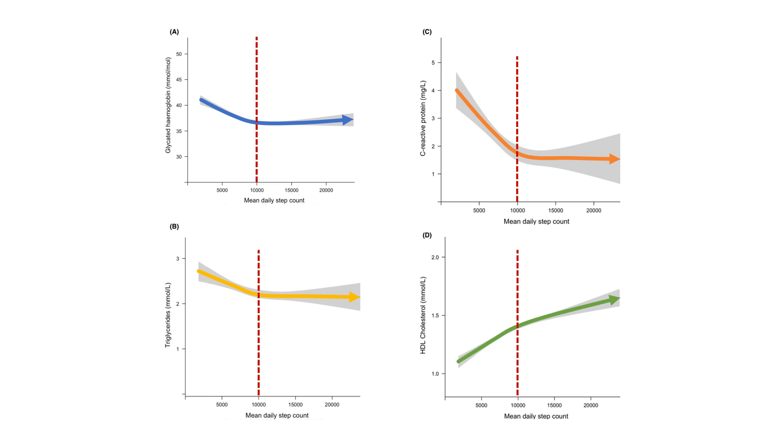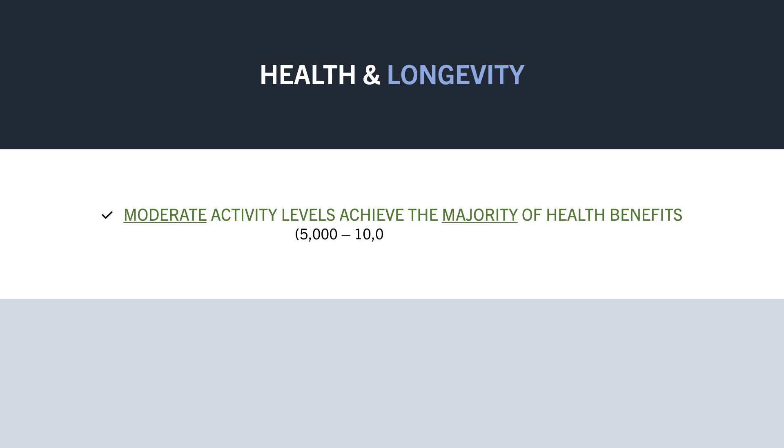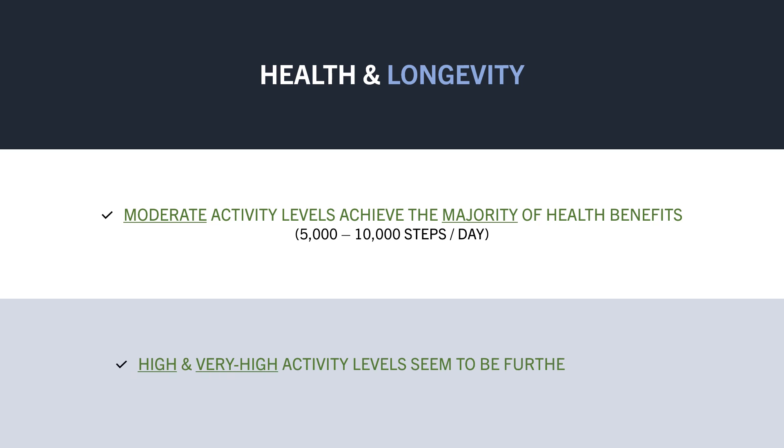So it seems that higher step counts are beneficial for overall health, even up to very high levels. However, the majority of health benefits might be achieved by reaching a moderate step count of around 5,000–10,000 steps per day for overall health and longevity, with further benefits from achieving a high and even very high step count.